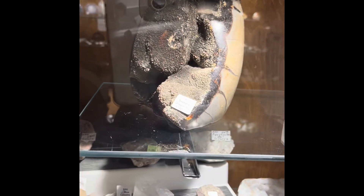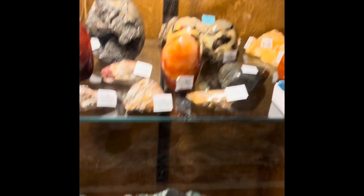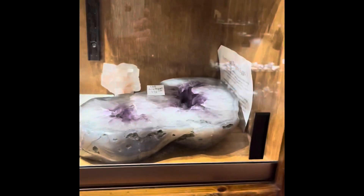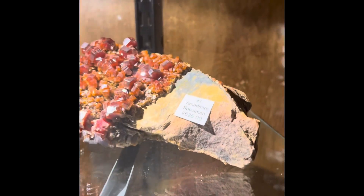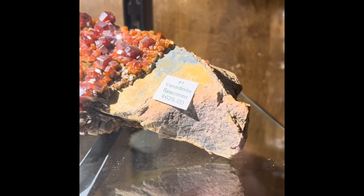Dragon's egg — I can't quite read what it says. This is just truly amazing. I'm sorry I'm not talking much — I am just in awe right now. This one is six hundred and twenty-five dollars. Wow.